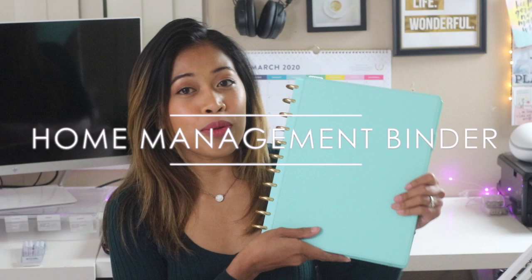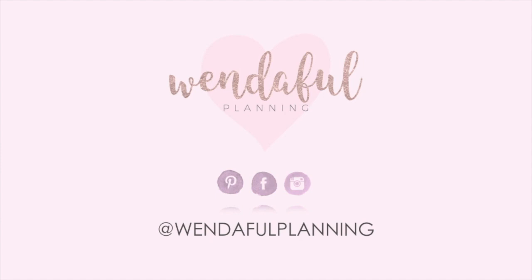Are you ready to take control of your household? In this video, I'm going to be walking you through our home management binder system. I'm Winda from windiful.com. I help creative planners like you find functional and productive ways to use your planners to help you get things done.